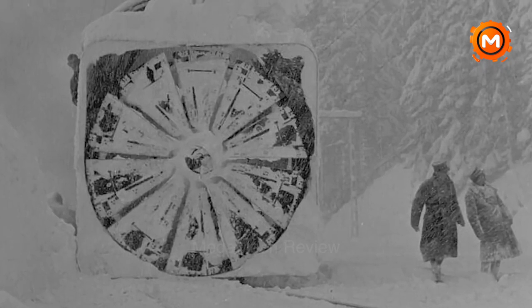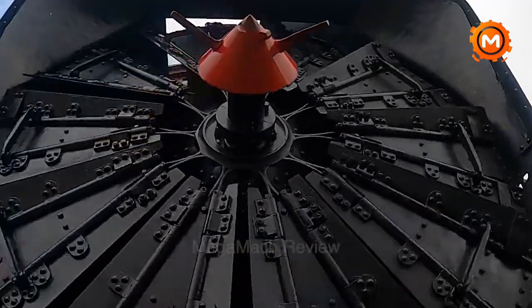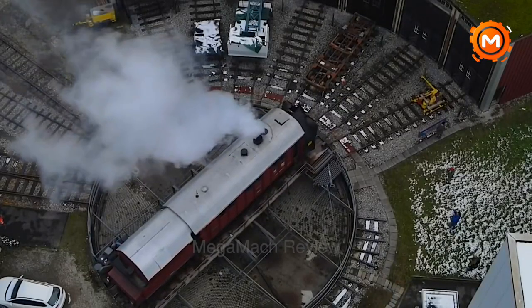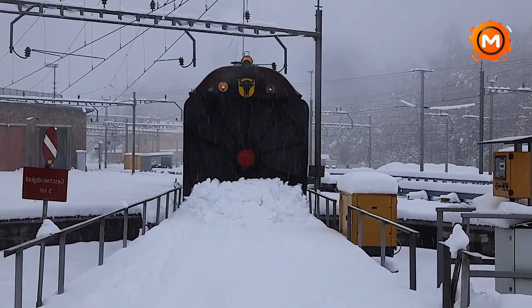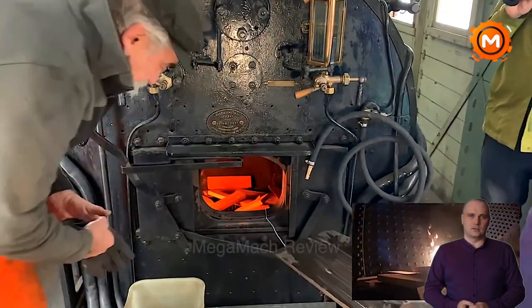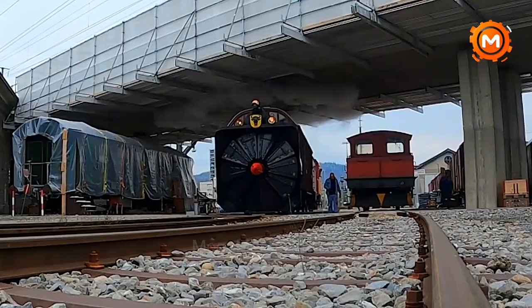An iconic piece of railroad equipment, the SBB XROT 100 Snowplow was built in 1896 to clear snow from the tracks of the Gotthard Railroad. After serving for eight decades, it was stored in the Verkurshaus Museum in Lucerne for the next 40 years. It was recently moved to Art Goldau and then to Brugge, with the purpose of the restoration work being to showcase the snowplow during Brugge's annual open house, honoring its worthy engineering history and historical significance. This historic railroad artifact demonstrates advances in snow removal technology, as well as the continued importance of keeping routes clear in areas with heavy snowfall.